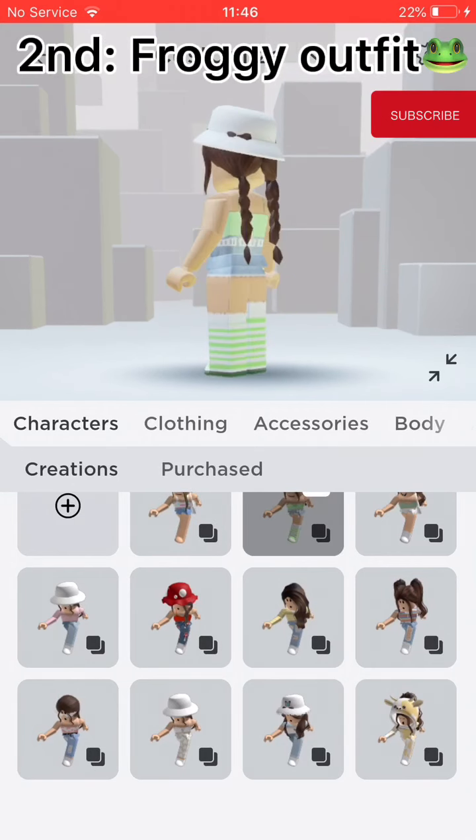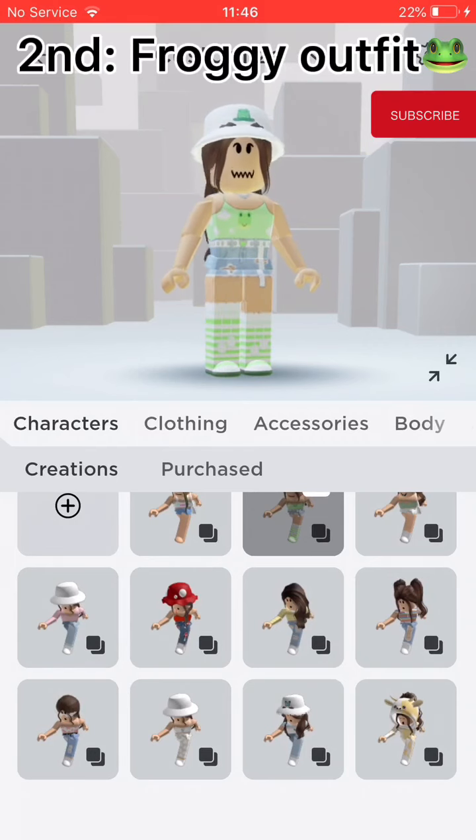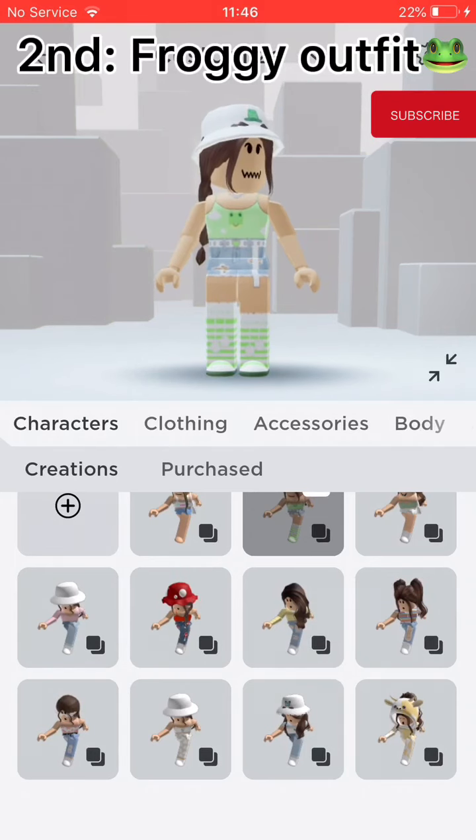Second, Froggy outfit. It's kinda weird but cute. It's green as well, with a bucket hat that has a frog on it.